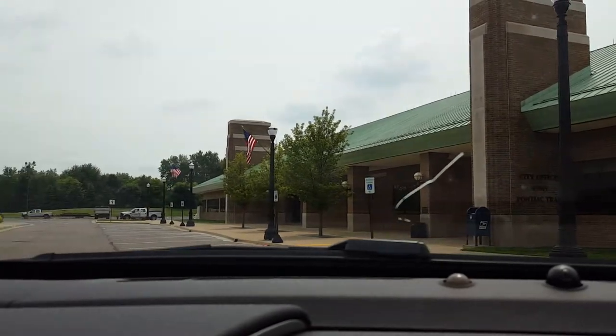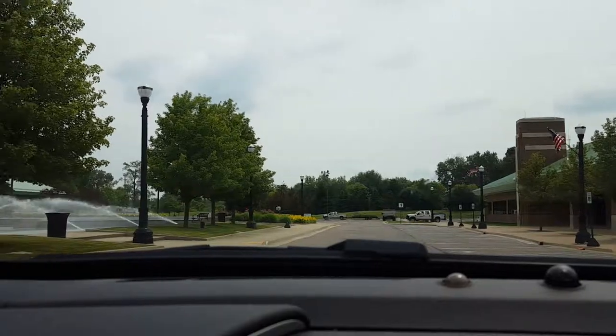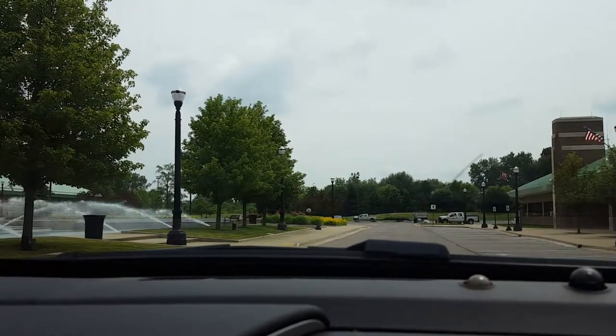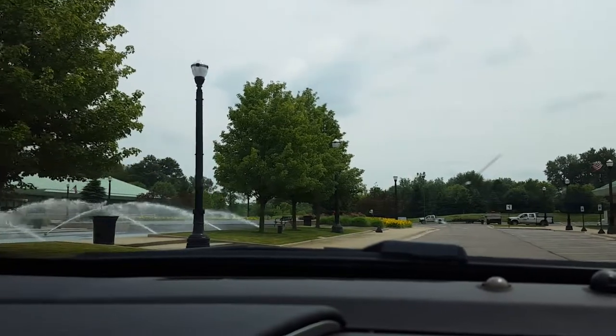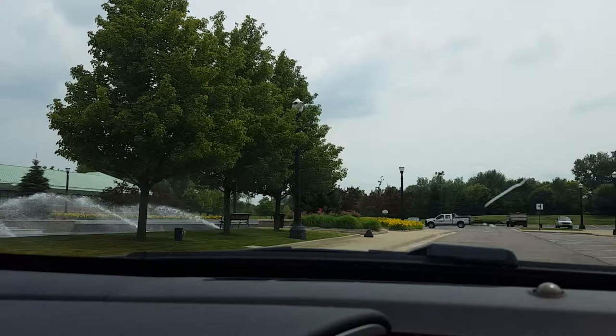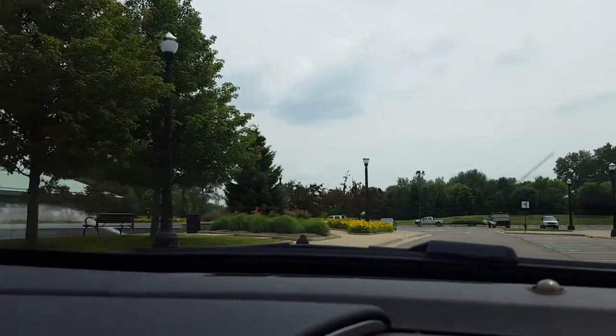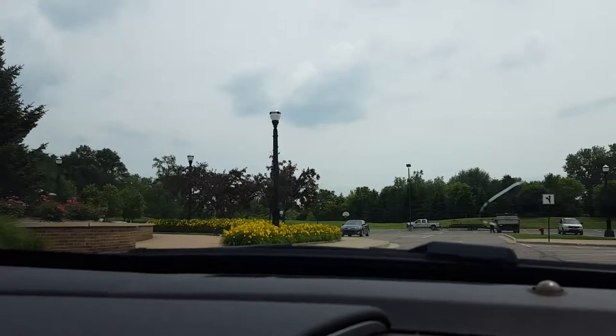I'm at the city offices of Wixom and they just got this nice little pond here with the fountain spraying. I wanted to get a little video of that, and also across the parking lot, across the pond, as you drive around over here, is the Wixom City Library.